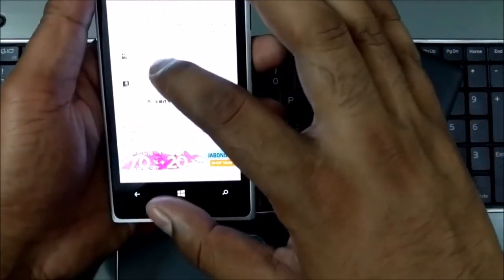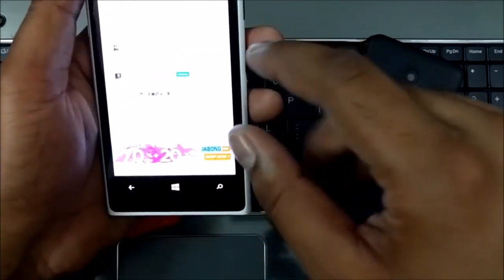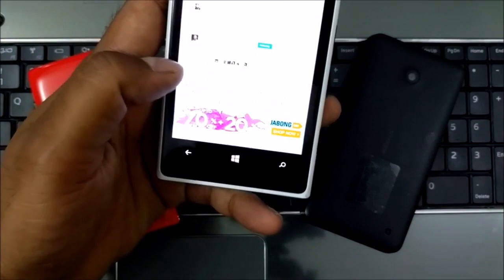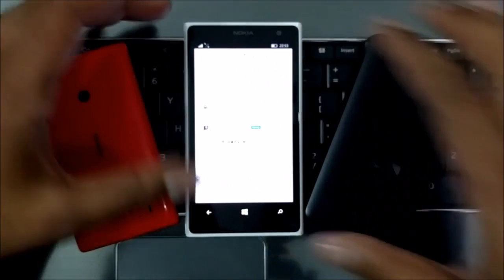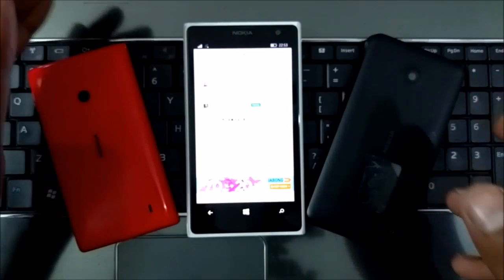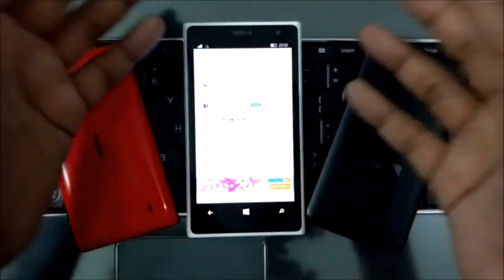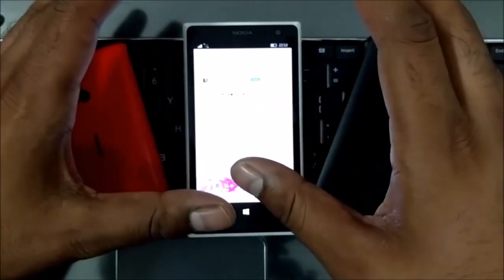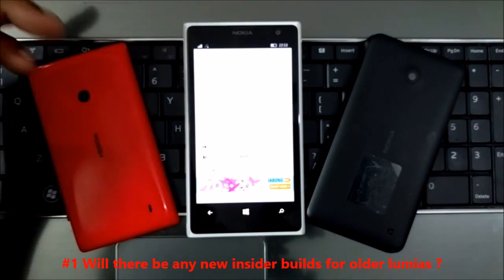As you can see in this image, the Lumia Icon is only under consideration — there is no second wave, but the Lumia Icon or Lumia 929 is still under consideration for the Windows 10 Mobile update. Since it has the same specs as the Lumia 930 but is exclusive to Verizon as a CDMA phone, things are a bit different there.